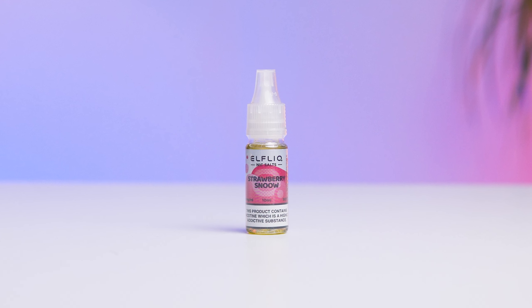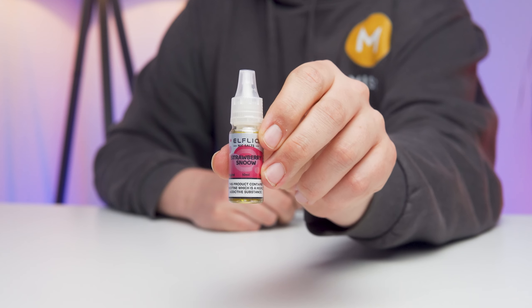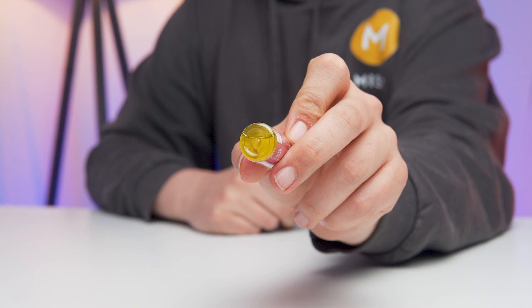You get a perfect marriage of juicy summery strawberries blending with a thick cascade of sumptuous sweet cream, and to all of that a generous dollop of flavourless ice has also been added. There's no botanical menthol edge to the ice whatsoever — it is just a frosty, cool hit to accompany those fruits and creams, which creates that perfect ice cream flavour. Without the ice it would be a pretty much perfect strawberry milkshake flavour, but in my opinion that ice is really what makes it work.